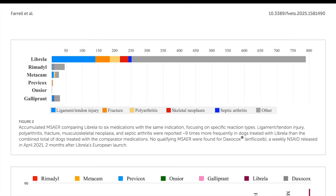So let's talk about the findings. One of the most eye-opening came from what they call a disproportionality analysis. It sounds complicated, but it's basically a way to compare how often certain adverse events are reported for one drug compared to other drugs used for the same condition. In this case, they looked at musculoskeletal adverse events - problems with bones, joints, and soft tissues - and compared Librela to six other commonly used osteoarthritis drugs in dogs.